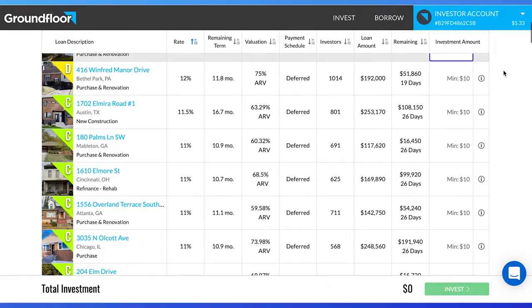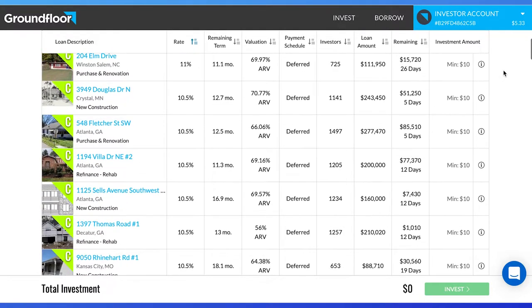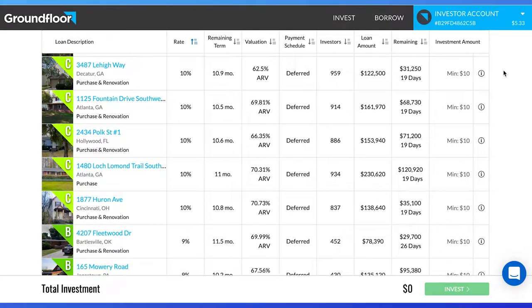Hey, Raylanaires. In this video, we are going to discuss the top metrics I use to find the best properties on Groundfloor. After six months of investing in Groundfloor, these metrics have helped me get over a 10% return on my money and invest with much less risk. Be sure to stay until the end of this video to see the top three properties I'm interested in.